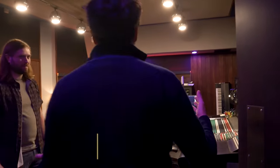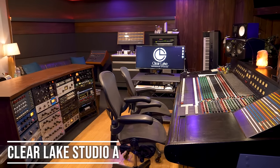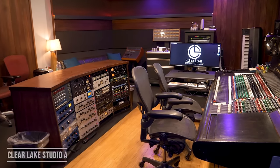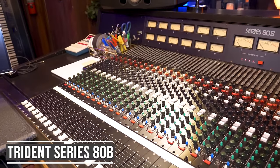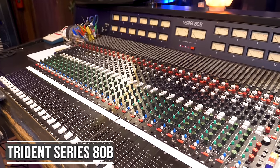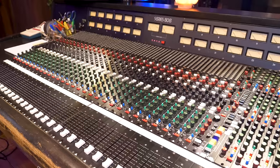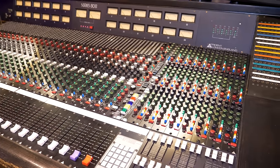This is the biggest studio, Studio A. The centerpiece is, of course, the lovely Trident ATB. Did this come with the studio? It did. It was here originally, installed in 1987. The board is originally from '83. When I first came in here, coming from Henson which was all SSL, I didn't know much about this console. But I started using it and really fell in love with it. It's such a tracking-focused studio.